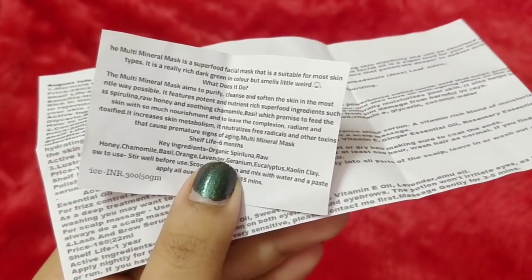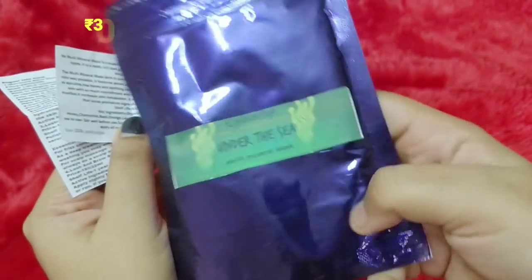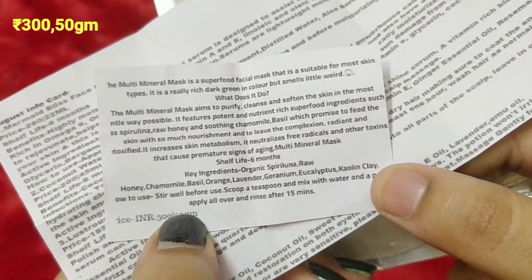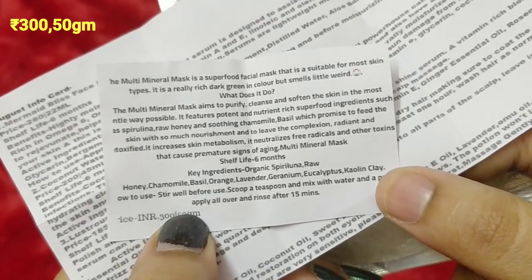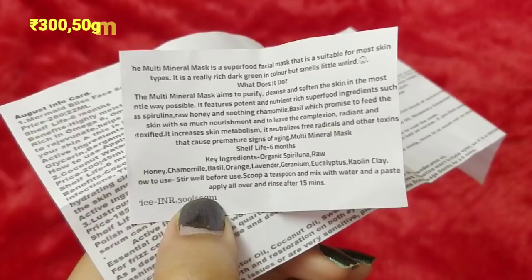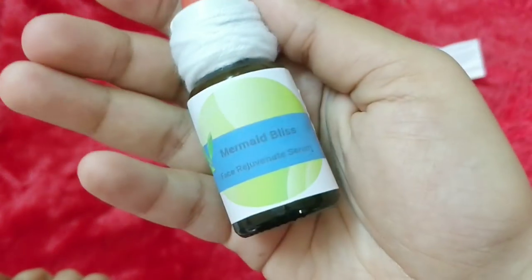The first product is the Under the Sea Multi-Mineral Mask, with a glossy glittery purple packaging. It aims to purify, cleanse, and soften the skin naturally using superfood ingredients like spirulina — which is excellent for sensitive skin — raw honey, chamomile, basil, and orange extract. It increases skin metabolism and neutralizes free radicals. You make it into a paste, apply to the face, and remove after 15 minutes. It is priced at 300 rupees.